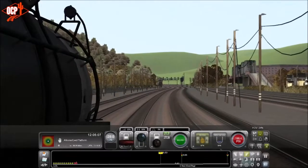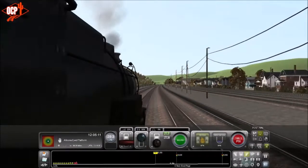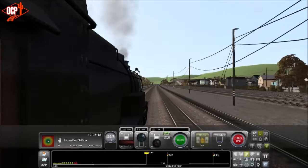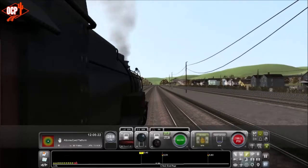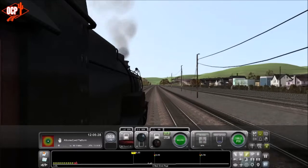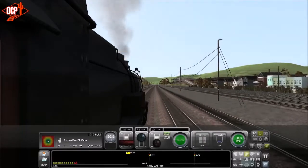I have AI trains set to on, but I don't know what we'll see, because Dovetail Train Simulator has a weird habit of having AI trains that are completely out of place — whatever the game can put together — so it may not be something that's era-specific. We'll have to wait and see.